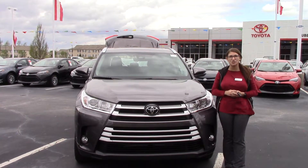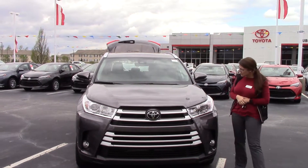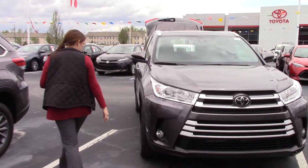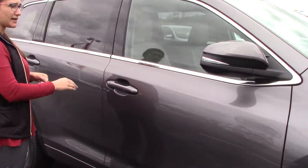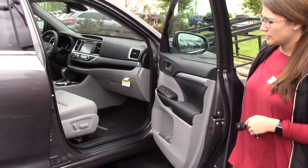Today I have the pleasure of bringing to your attention a 2018 Toyota XLE in pre-dawn gray — very nice. As you can see, we have our chrome accented grille, 18-inch wheels, and this XLE also has turn signal indicators on the mirror and keyless entry, so I can lock and unlock the door from the passenger side.